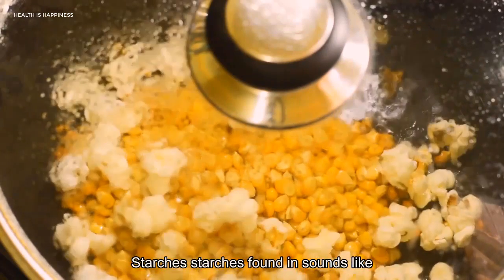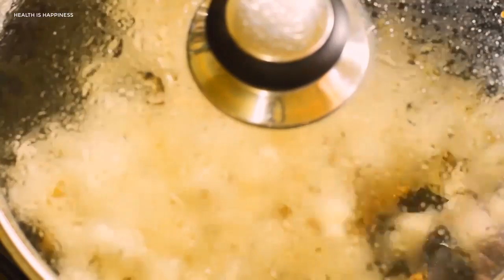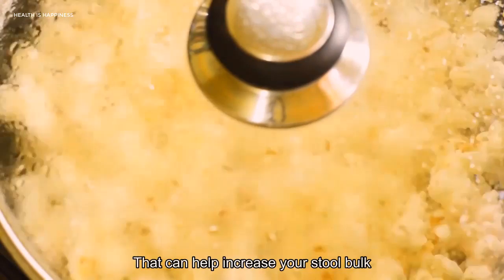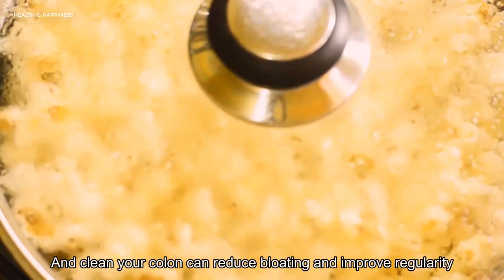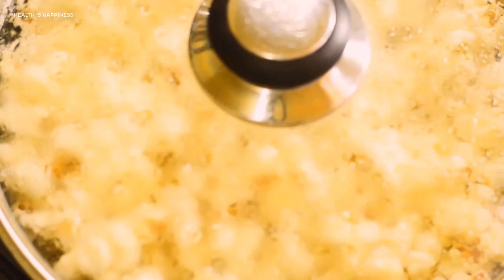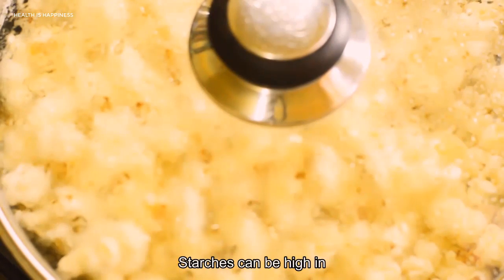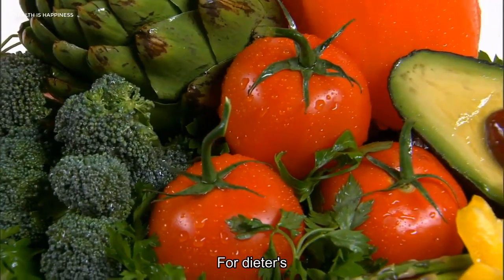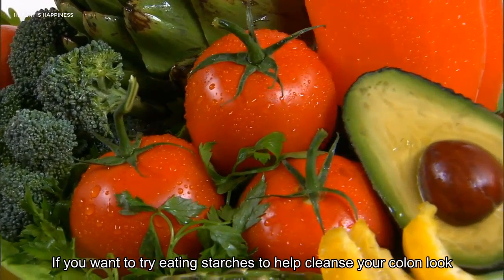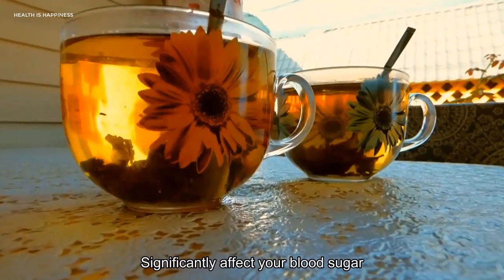4. Starches. Starch is found in foods like potatoes, legumes, and rice. It cleanses the colon by increasing the intestine's microflora. Eating foods that help increase stool bulk and clean your colon can reduce bloating and improve regularity. For the best results, add other natural colon cleansers into your diet. Starches can be high in carbohydrates, which may not work well for dieters or people with diabetes. If you want to try eating starches, look for low-carbohydrate options that won't significantly affect your blood sugar.